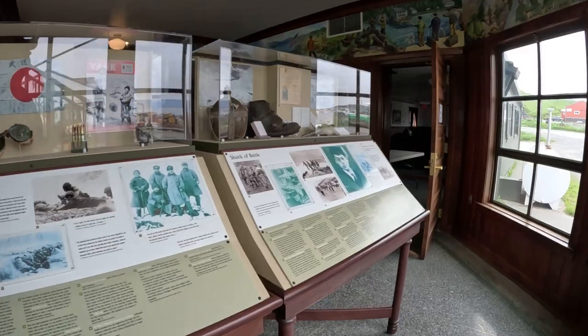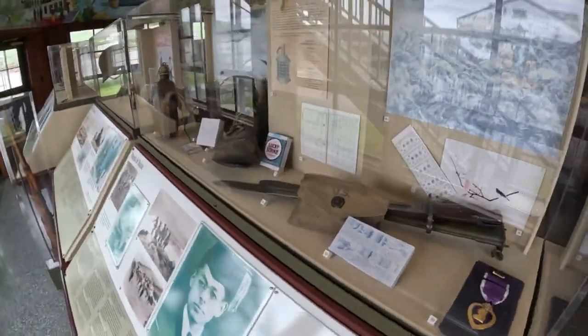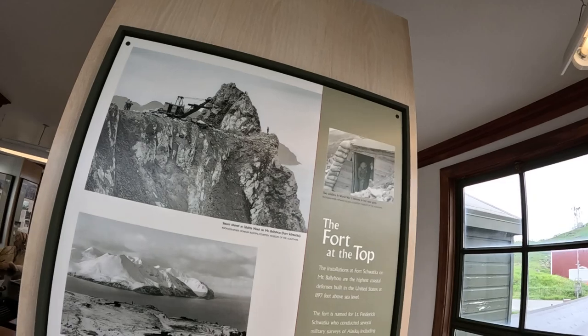This is a beautiful World War II museum in the town of Unalaska and Dutch Harbor, Alaska. It commemorates the battles that were fought here — hard won and hard fought — when the Japanese Empire invaded this area and bombed it in World War II.